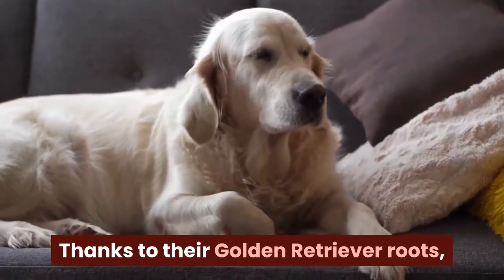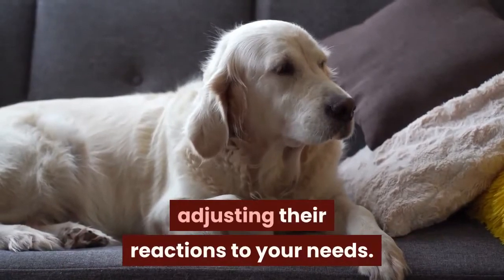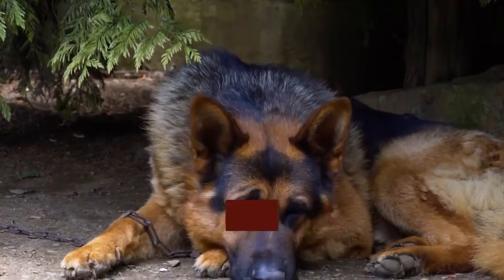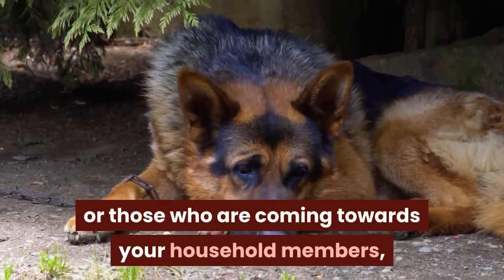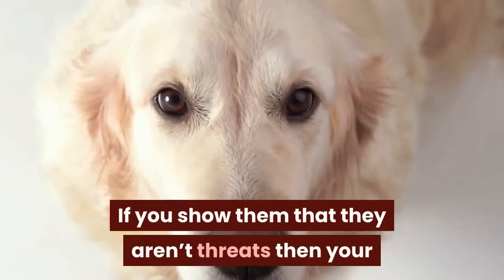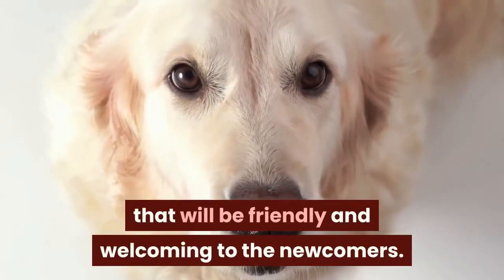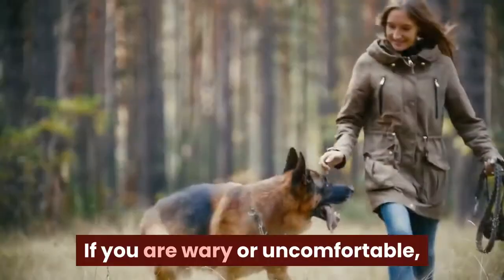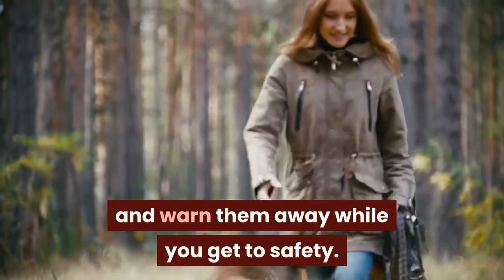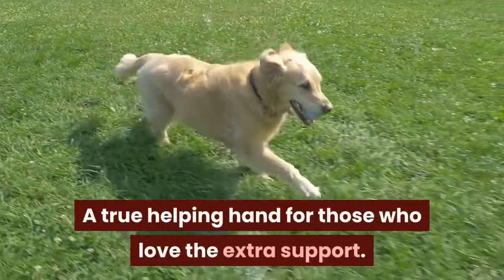Thanks to their Golden Retriever roots, these dogs are great with strangers, adjusting their reactions to your needs. While they will alert you to new people coming up your driveway or approaching household members, they'll look to you for direction. If you show them that strangers aren't threats, your dog will be the picture-perfect friendly and welcoming companion to newcomers. If you are wary or uncomfortable, they'll act the part of the guard dog and warn them away while you get to safety — a true helping hand for those who love the extra support.